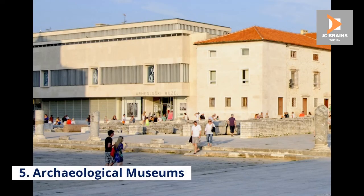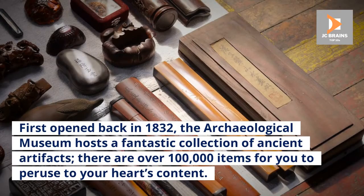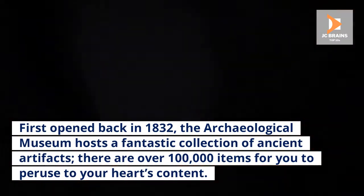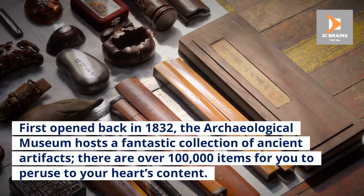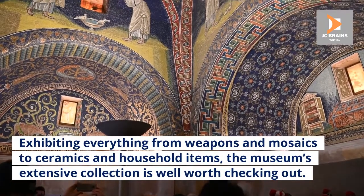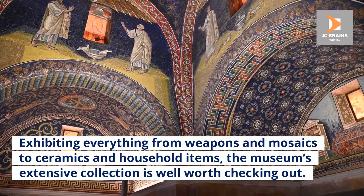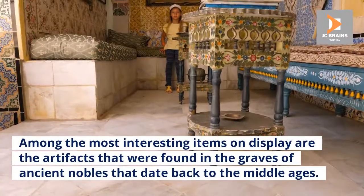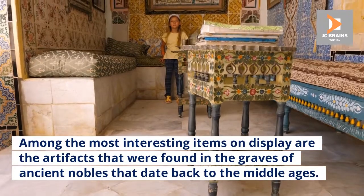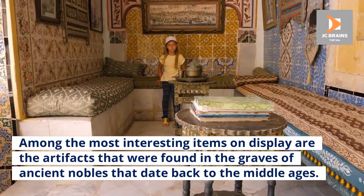Number 5: Archaeological Museum. First opened back in 1832, the Archaeological Museum hosts a fantastic collection of ancient artifacts — there are over 100,000 items for you to peruse to your heart's content. Exhibiting everything from weapons and mosaics to ceramics and household items, the museum's extensive collection is well worth checking out. Among the most interesting items on display are the artifacts that were found in the graves of ancient nobles that date back to the Middle Ages.